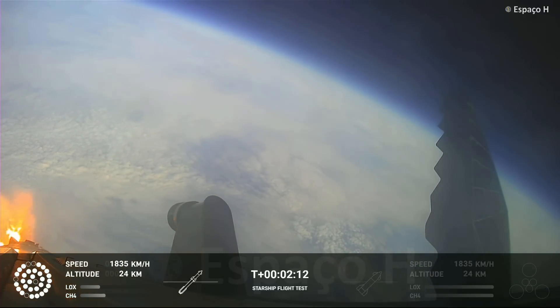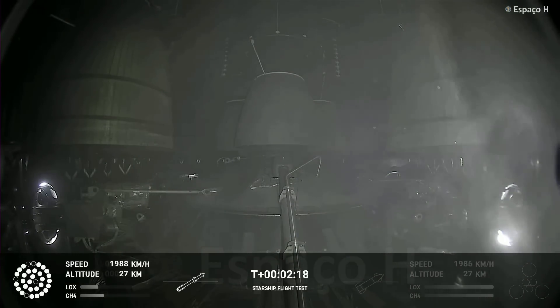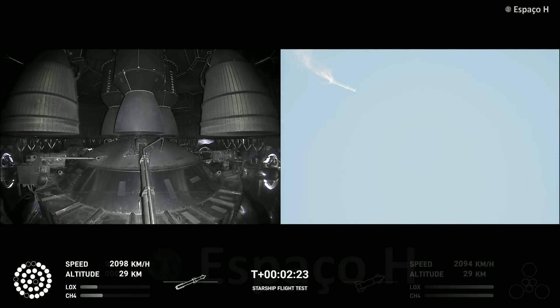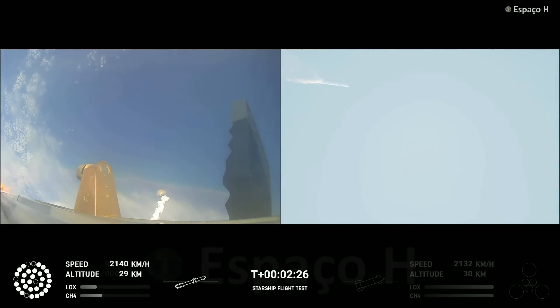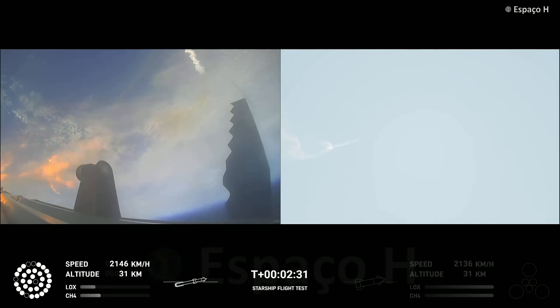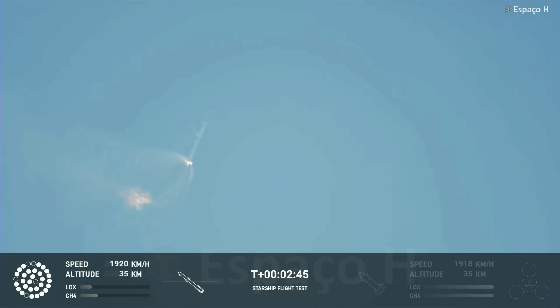On-board view from Starship. Views of the rafter engines on the second stage as we prepare for stage separation. After stage separation, the first stage will flip and begin a boost back maneuver for landing in the Gulf. Continuing to fly — two minutes, 40 seconds. Let's get ready for main engine cutoff. Beginning to flip for stage separation. Ready for main engine of Starship.